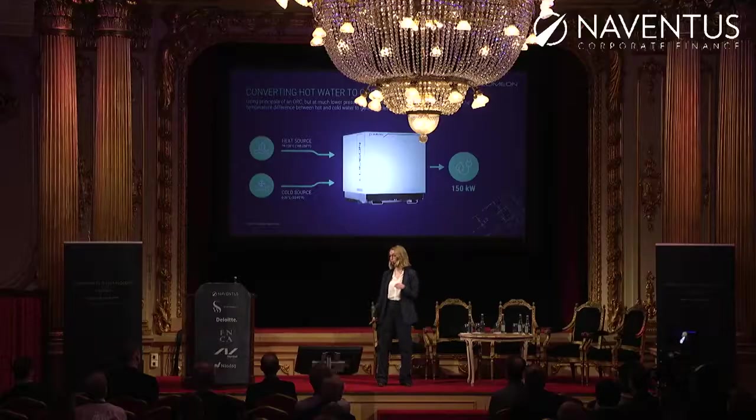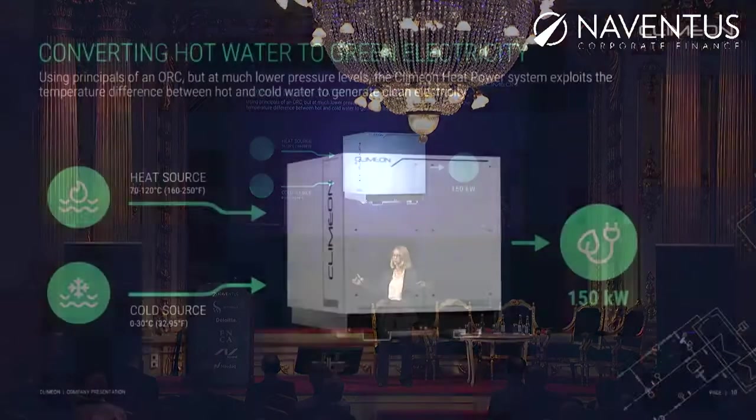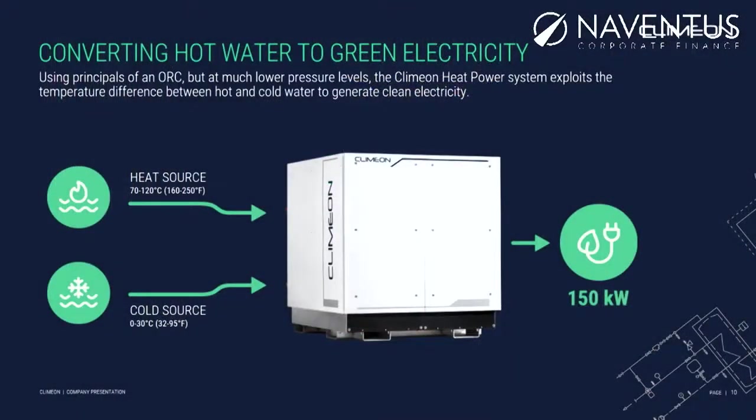and out comes enough electricity to power 250 Swedish homes. That's a lot of power in a quite small machine. One of these boxes costs about 350,000 euros, and it can save up to 900 tons of CO2 each year.